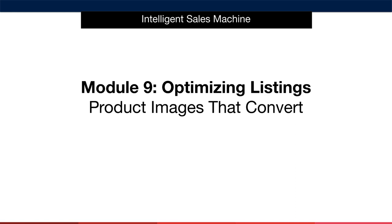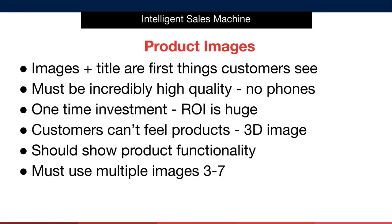Let's move on to creating product images that will help you dramatically improve your selling results on Amazon. Amazon themselves preach about the importance of great images. In fact, excellent quality product images can improve your sales by more than 33% according to some studies conducted by Amazon.